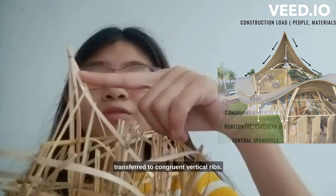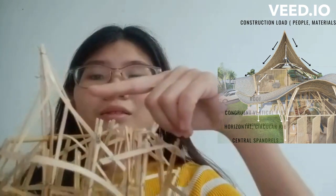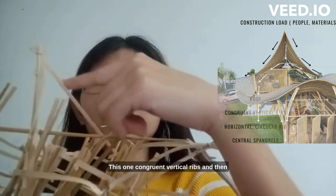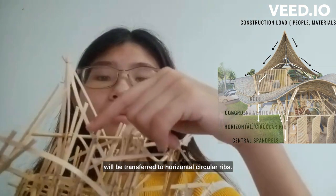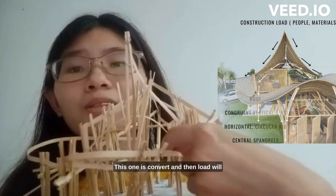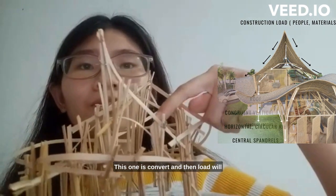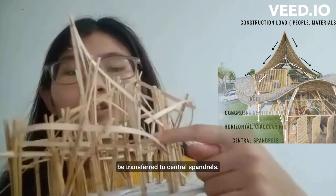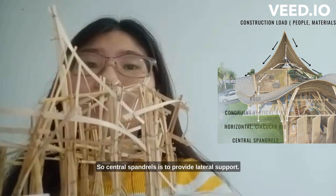Here are the conjoined vertical ribs. The load is then transferred from the vertical ribs to the horizontal circular ribs, and finally to the central pendants. The central pendants provide lateral support.